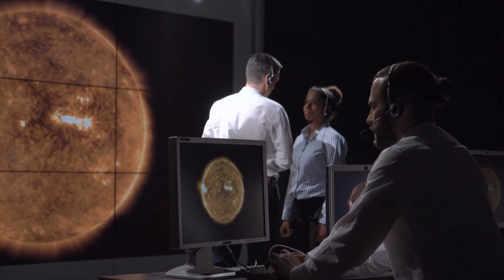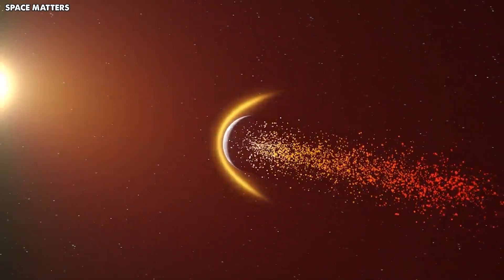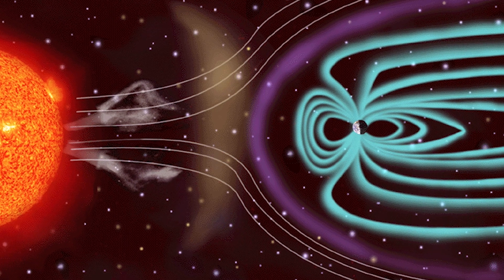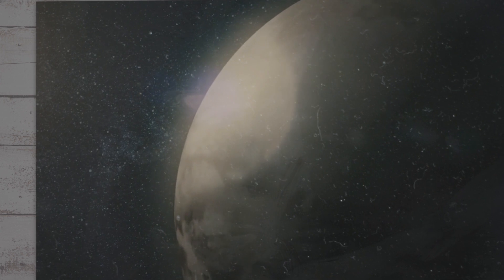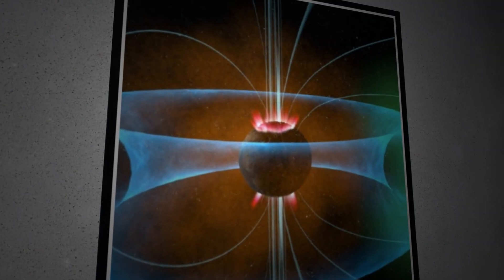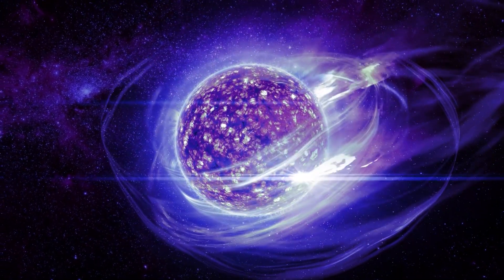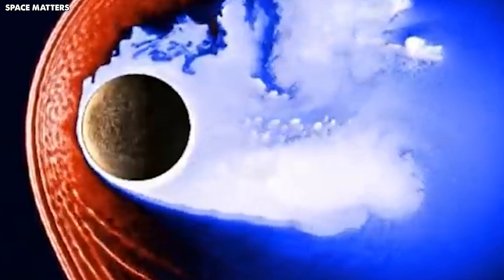The reason behind this magnetic field is Mercury's core, which is made of liquid metal. Even though it's small, the core is active, creating a magnetic field through a process called the dynamo effect. This magnetic field is quite weak compared to Earth's, but it's critical for Mercury — it acts like a shield, protecting the planet from the solar wind, which is a stream of charged particles from the sun that can strip away a planet's atmosphere.